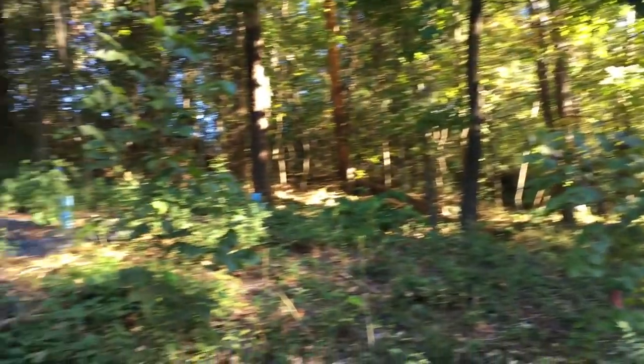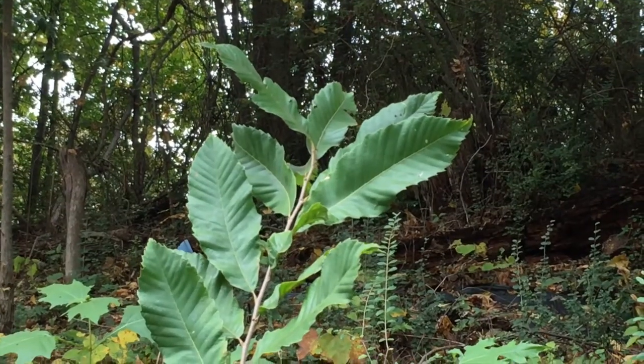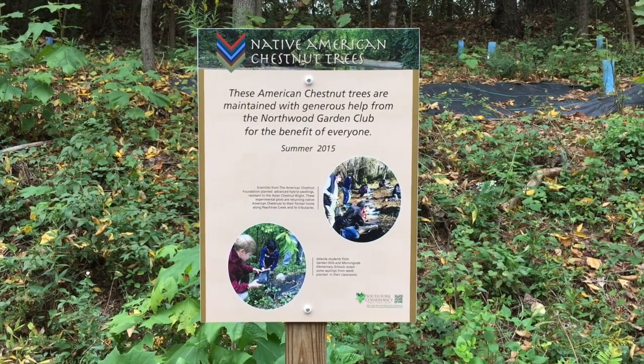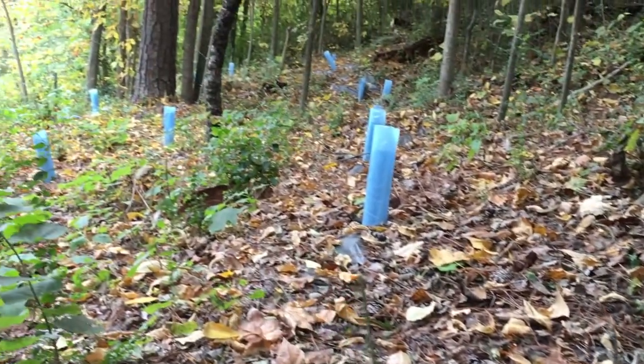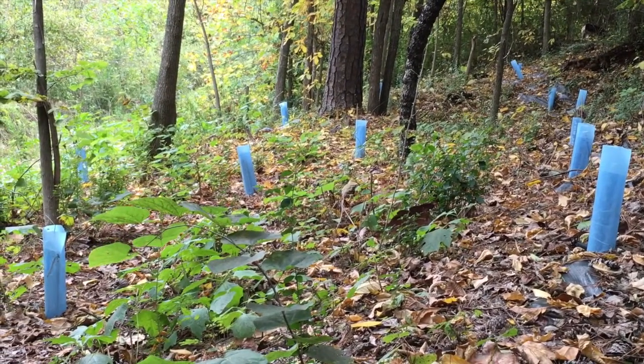Here's where we've replanted some chestnuts. Last summer some chestnuts were stolen, and we've had a lot of support to get some more chestnuts put back in. The Northwood Garden Club has been very helpful. We've worked with Morningside Elementary School to teach the kids about how to plant them, what native chestnuts are, and the history of chestnuts in the area, so that they can come out and watch their own chestnuts grow as they grow up.